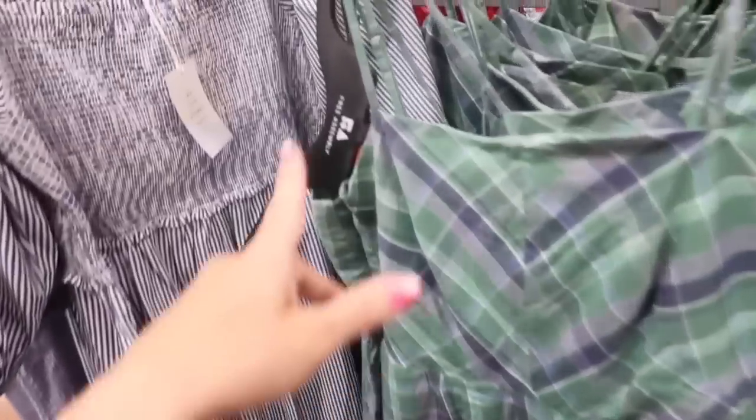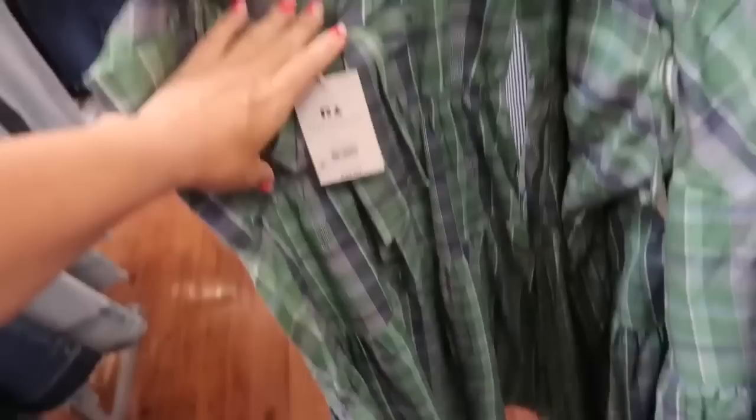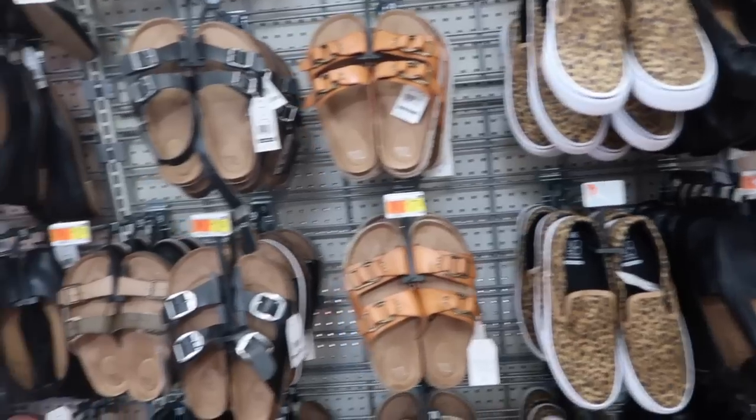In this little tier dress — this one has a square neckline, adjustable strap, seam detailing, and tiers all the way down with pockets. Super soft fabric with the tie in the back. I have this in the tank top version. It's $34. And now it comes in the blue and green. I'm going to end the video.